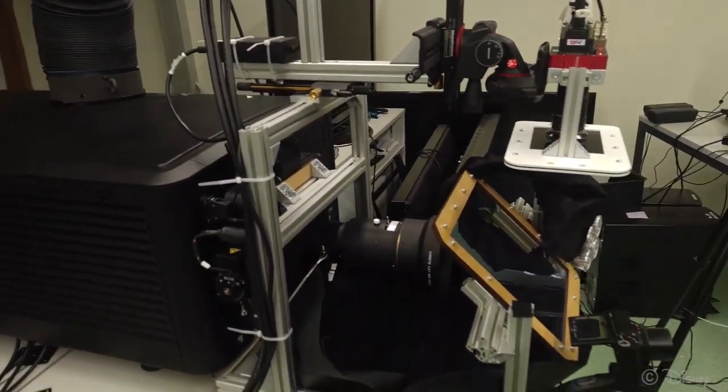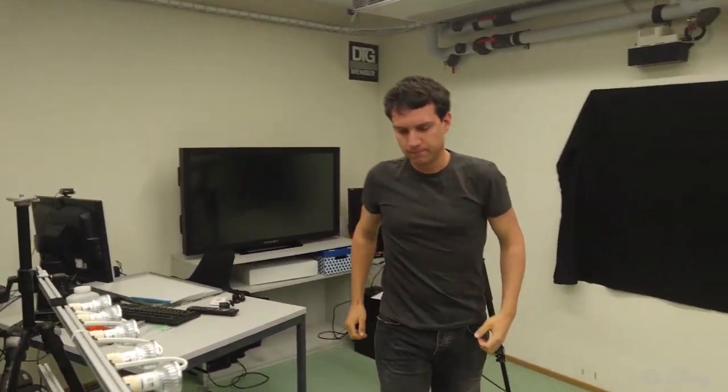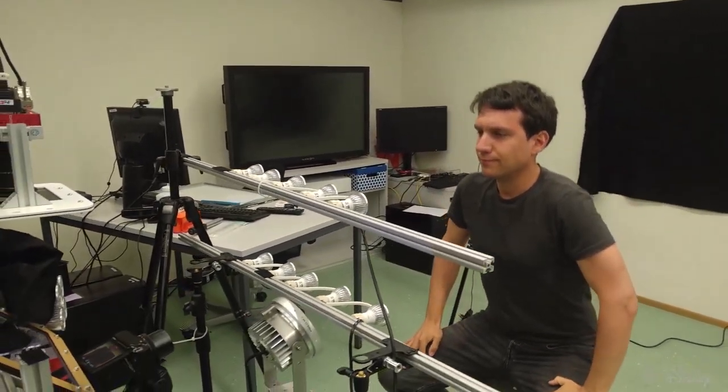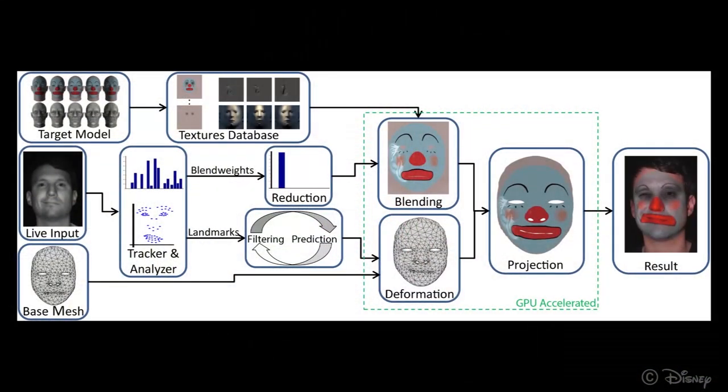During performance, capturing is done in the infrared spectrum, while the augmentation occurs in the visible one. This allows us to facilitate fast computations using only two dimensions. A base mesh is deformed to match detected facial landmarks, and a pre-rendered target appearance is blended and overlaid over it.